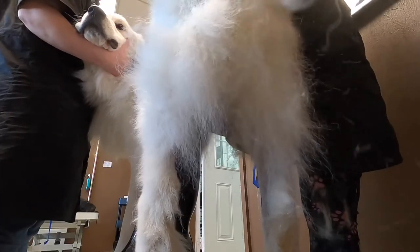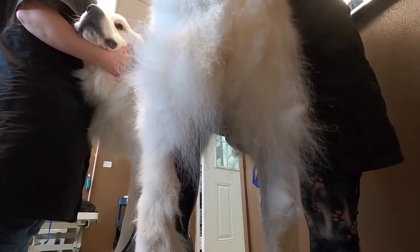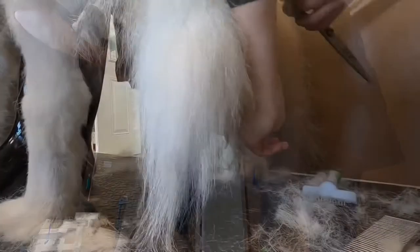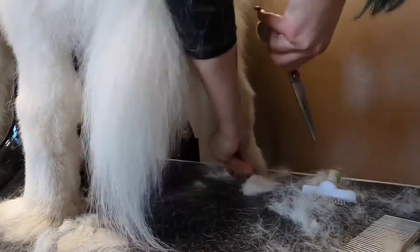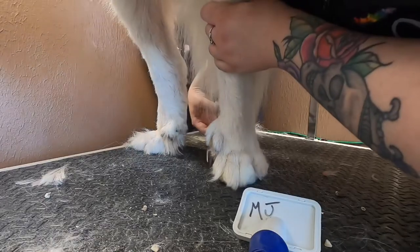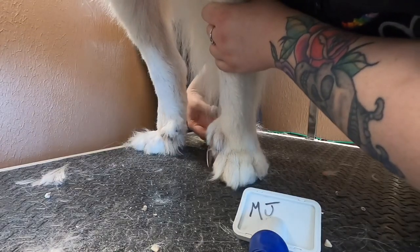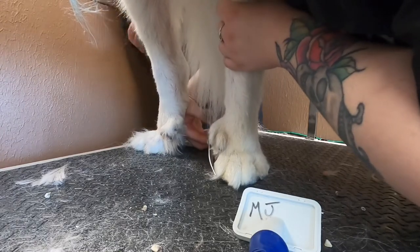Megan gently reassures him and gets some pets while I trim up all his butt floofs. We fluff out his feet and trim them up and he doesn't mind this part at all. We're not gonna push it today — I'm not doing a full haircut. We want him to have a good experience so that next time we can do a little bit more on him, and he's really being very good.